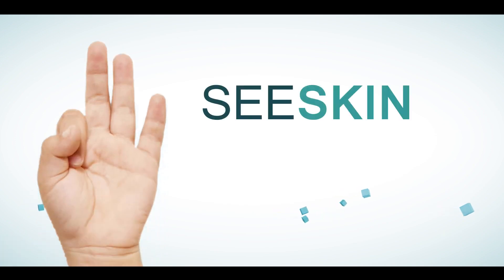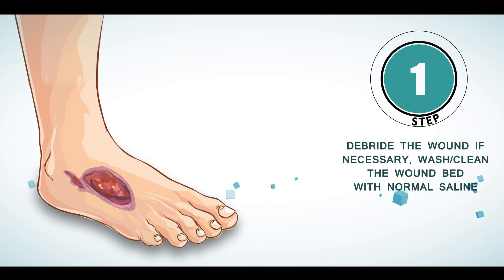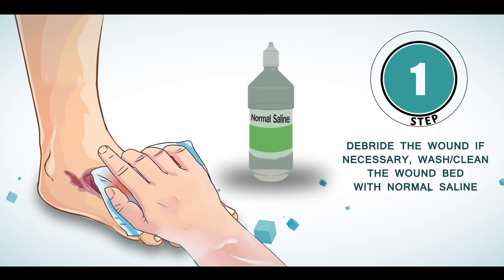C-Skin is easy to use and has only three steps. First, debride the wound bed if necessary. Then wash the wound bed thoroughly with normal saline water.